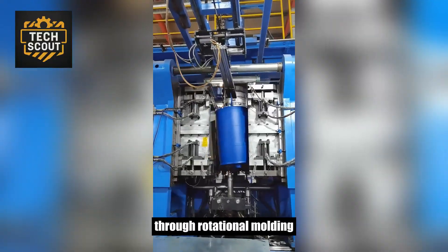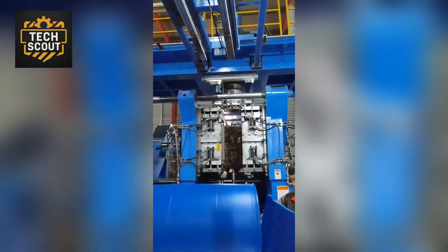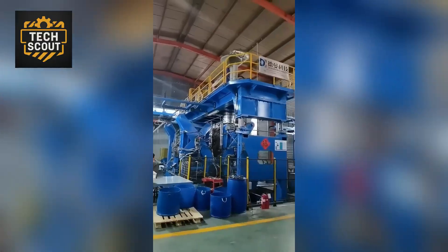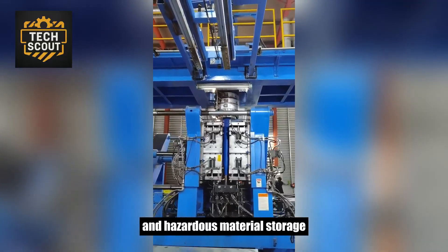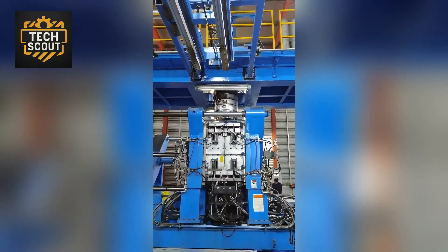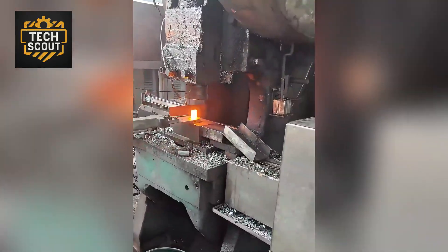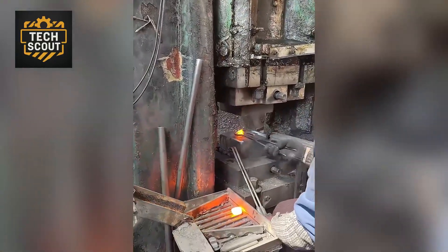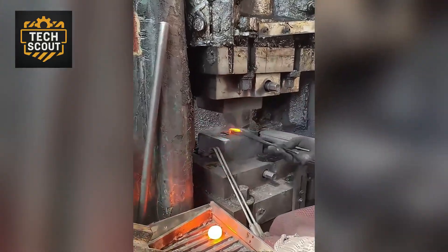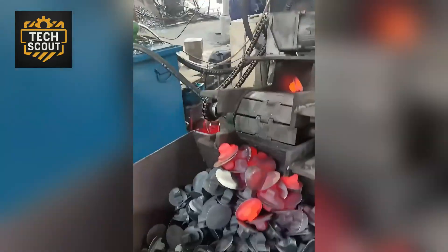Through rotational molding combined with controlled thermal cycles, this system produces high-density polyethylene drums. These containers are engineered for chemical resistance, structural integrity, and load-bearing capacity, making them indispensable for global logistics and hazardous material storage.